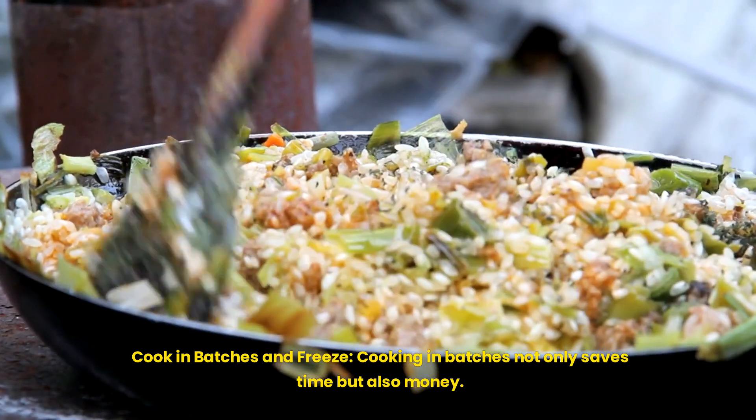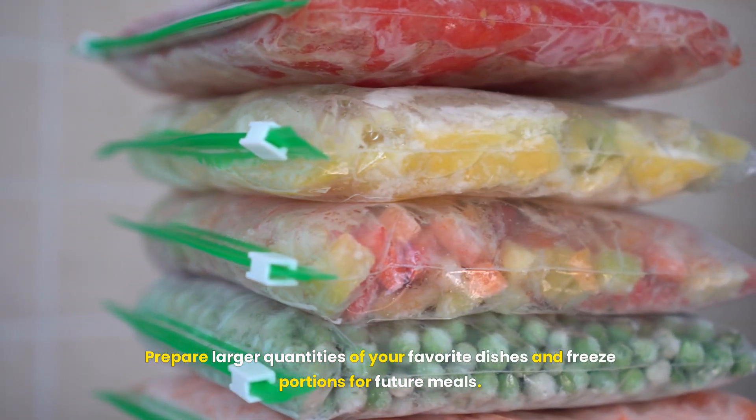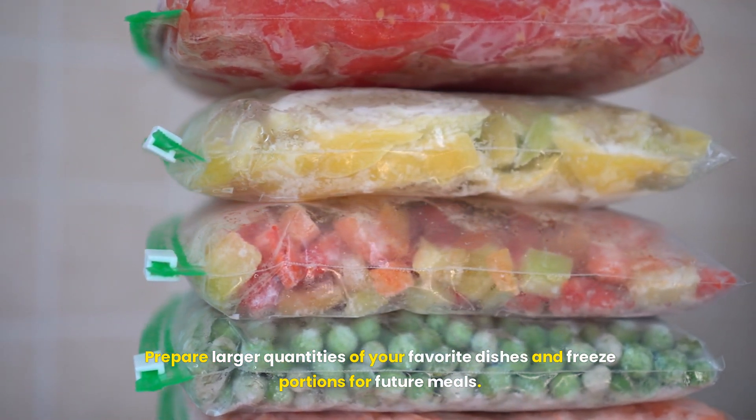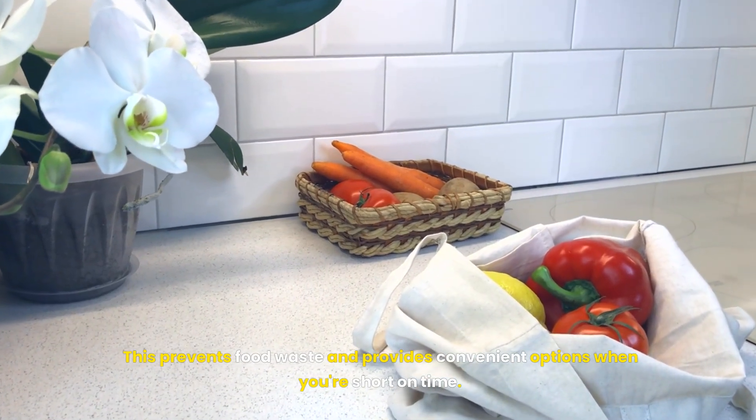Cook in batches and freeze. Cooking in batches not only saves time but also money. Prepare larger quantities of your favorite dishes and freeze portions for future meals. This prevents food waste and provides convenient options when you're short on time.